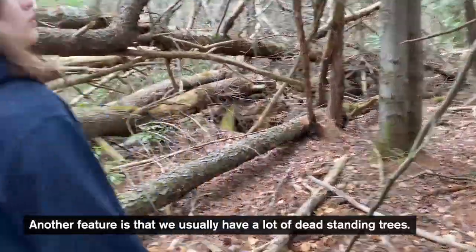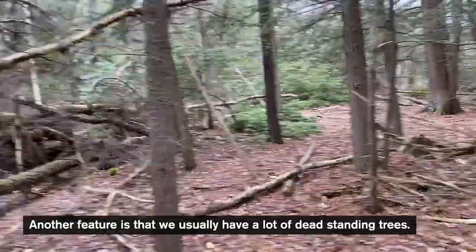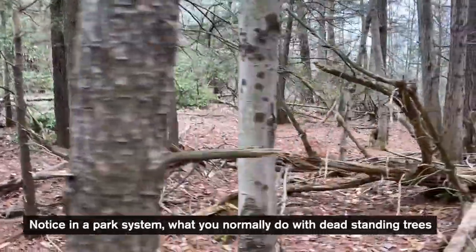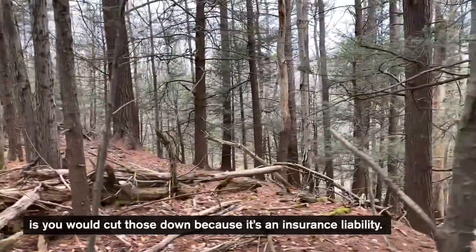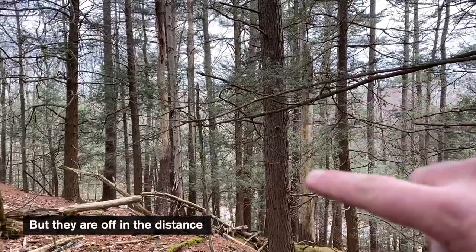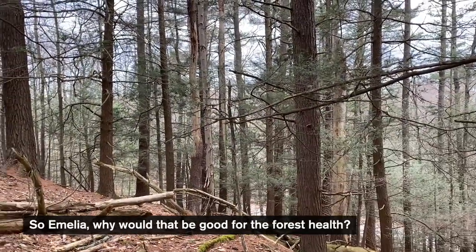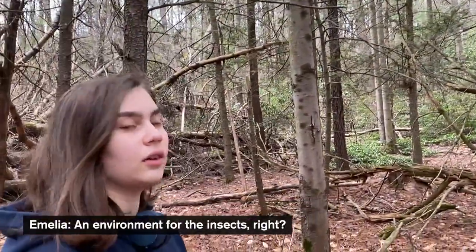Another feature is that we usually have a lot of dead standing trees. Notice that in a park system, what you'd normally do with dead standing trees is cut them down because it's an insurance liability. But off in the distance we can see some pretty big dead standing trees. Amelia, why would that be good for the forest? For the insects — right, and then what would that bring?